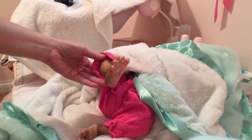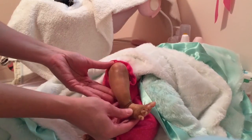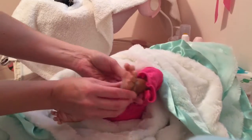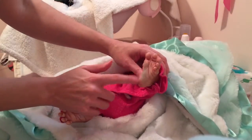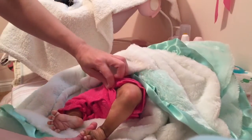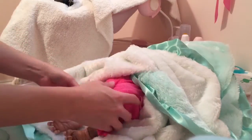There's the first foot — and you can see this is my first ethnic baby that I've ever had. Look at this little foot! She has textured skin, which I am a big fan of. I really enjoy textured skin on reborns. There's foot number two.